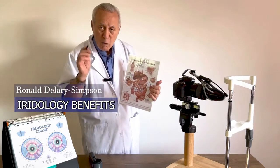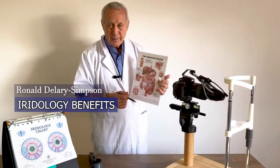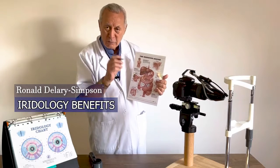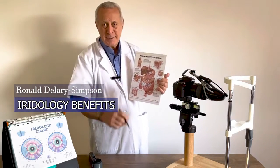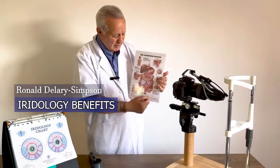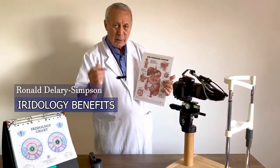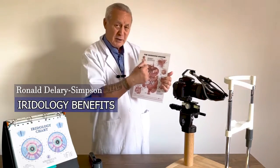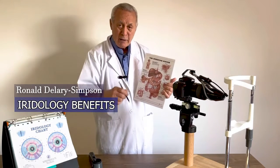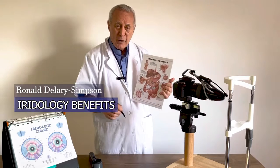Cancers and tumors all come from bad digestive habits. If you eat and drink the wrong things, you are guaranteed disease. So you need to study the digestive system — we can teach you all that. We can look at your eyes, tell you what your digestive system is doing, whether it's toxic or not, and recommend the appropriate steps for you to quickly recover from disease.